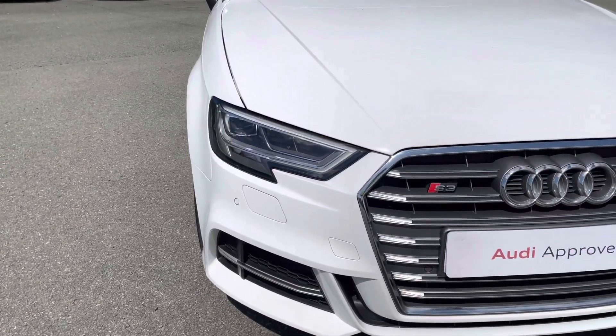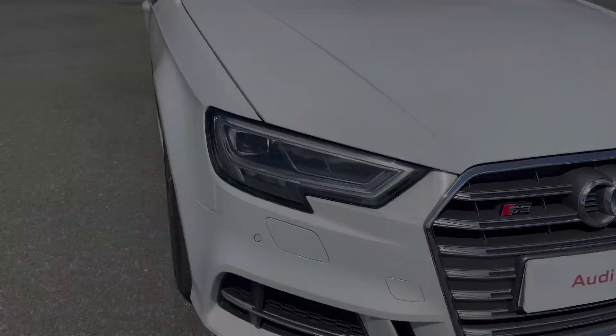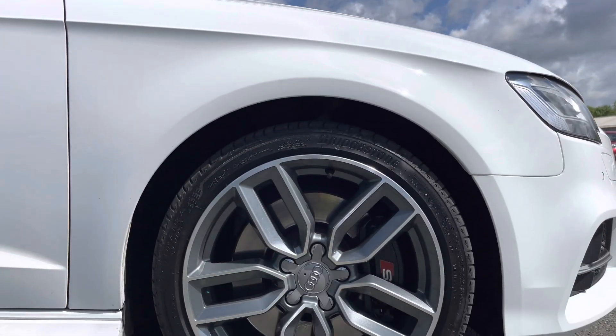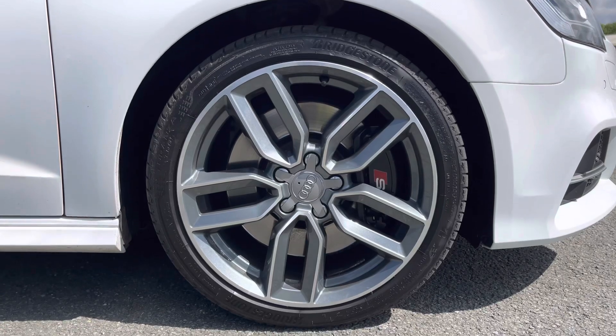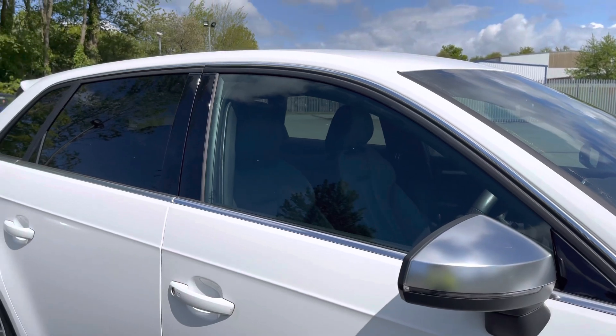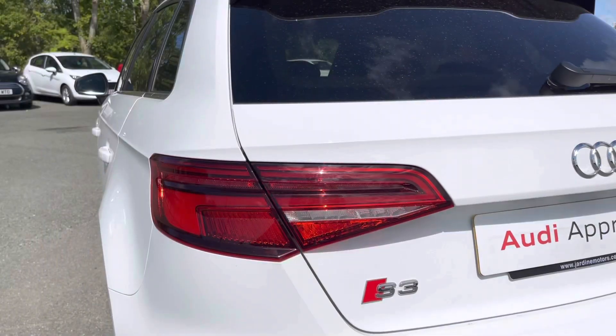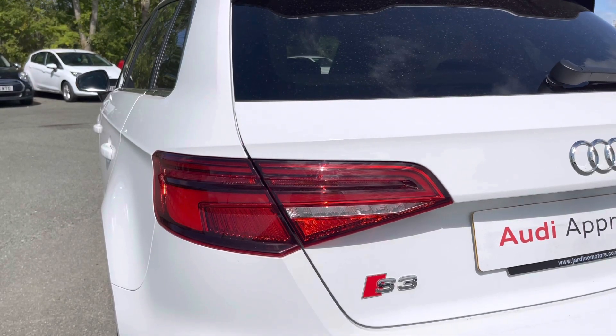Some of the key exterior features of this S3 include the striking LED headlights, the really stylish 18-inch five twin-spoke star design alloy wheels, alongside the gorgeous aluminium door mirrors, aluminium window trim, the optional rear privacy glass, and finally the eye-catching dynamic rear indicators.